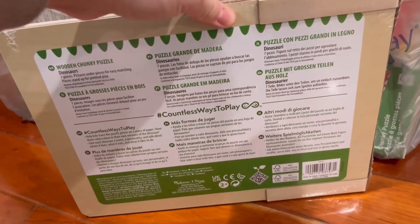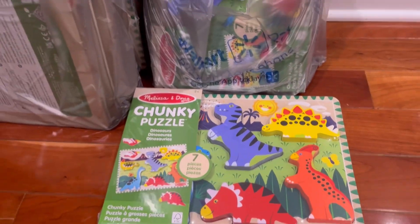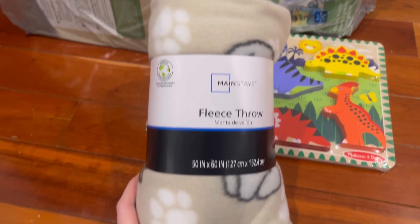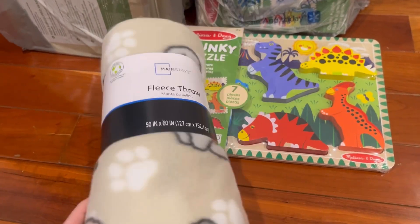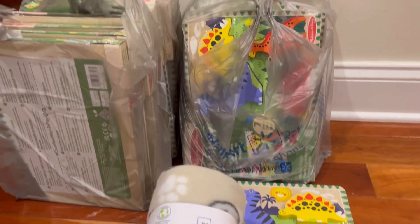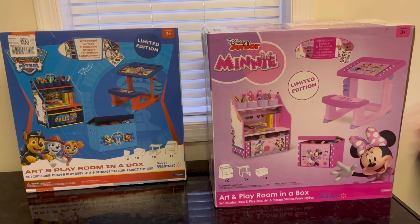Make sure you guys are checking your store. Also found a blanket for only 75 cents — it is a fleece throw Mainstays blanket.